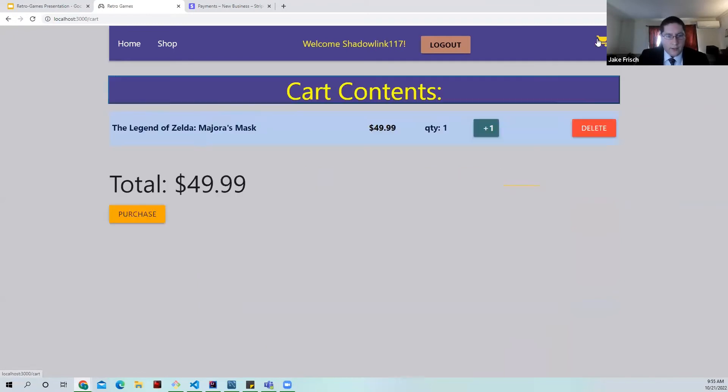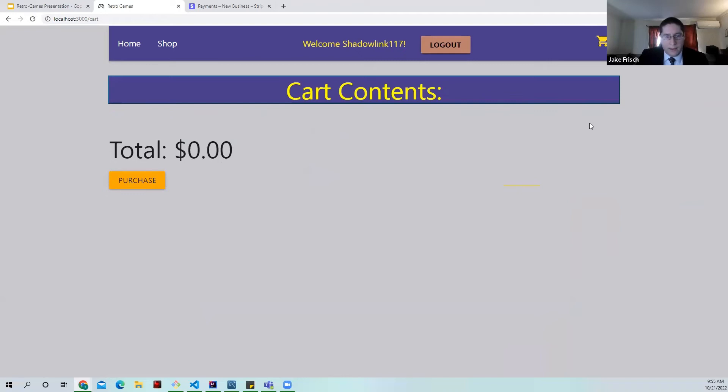When we log in and check the cart, you'll see the product we added to the cart is still there. With that, I'll pass it off to Tyler for the user portion of the demonstration.